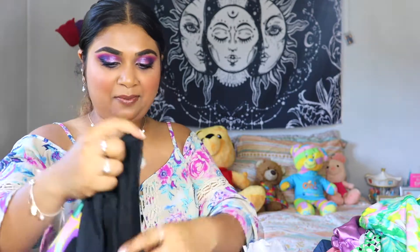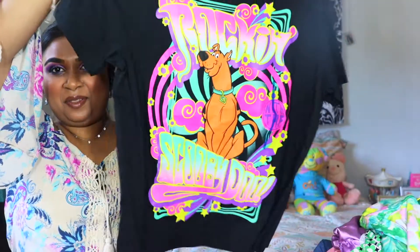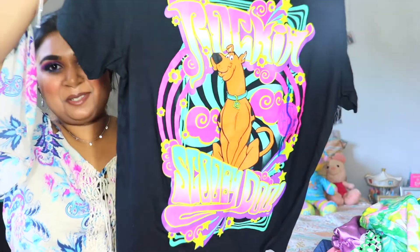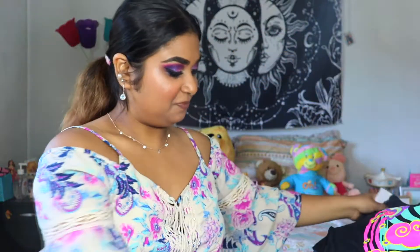My sisters actually picked this up for me at Target. I love Scooby-Doo, and they found this awesome t-shirt with Scooby on it. So cute — you can never go wrong with a good t-shirt, especially with Scooby-Doo on it.